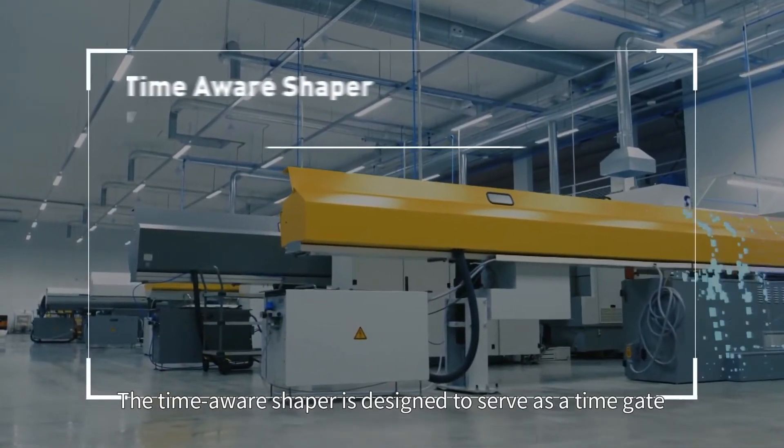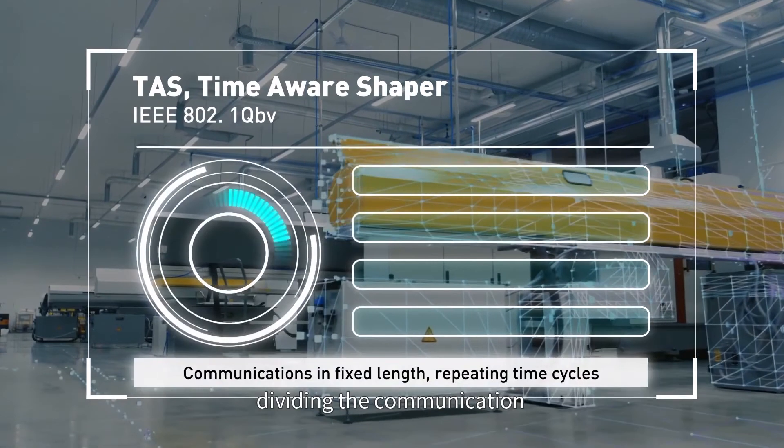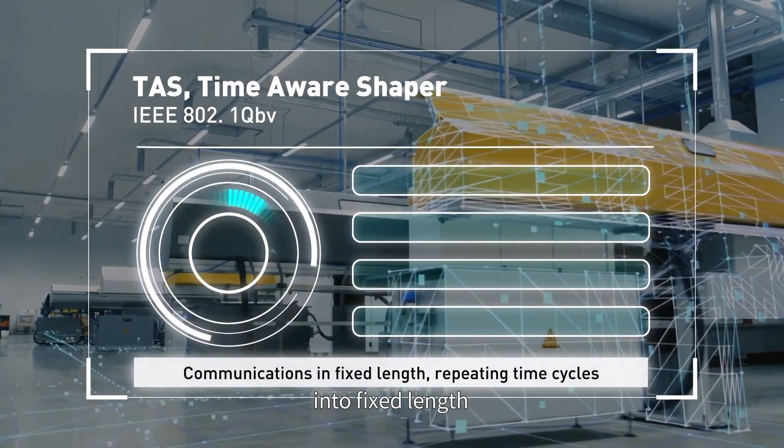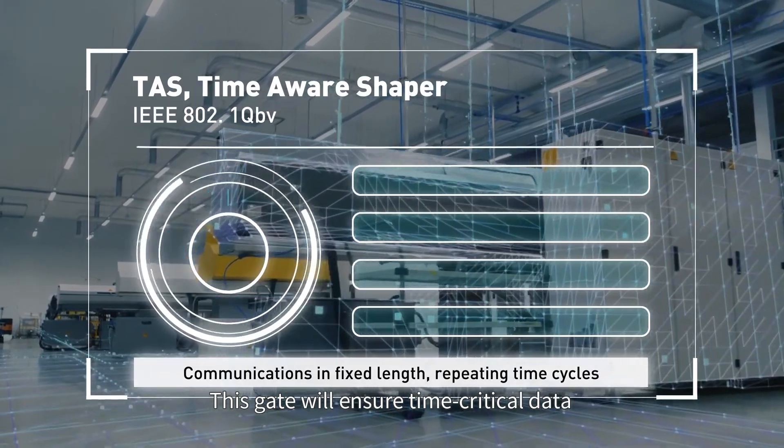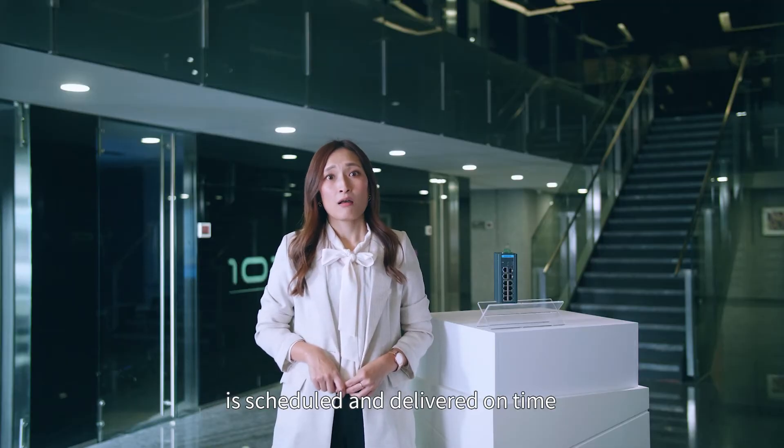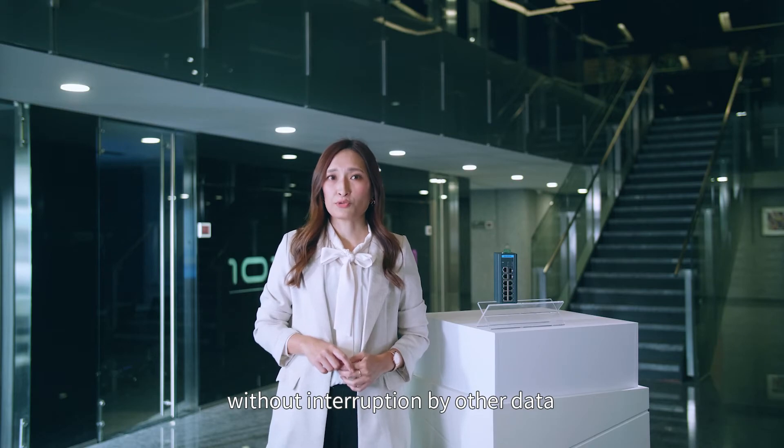The time-aware shaper is designed to serve as a time gate, dividing the communication into fixed length, repeating time cycles. This gate will ensure time-critical data is scheduled and delivered on time without interruption by other data.